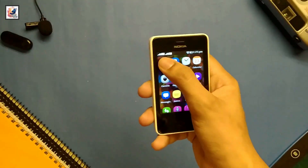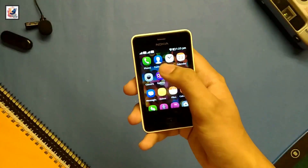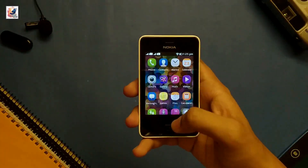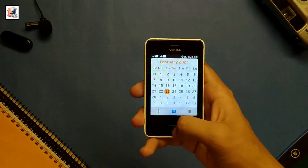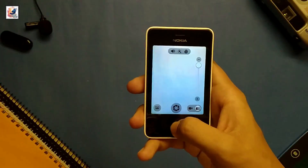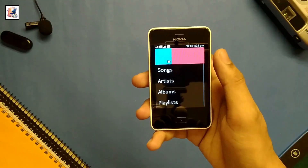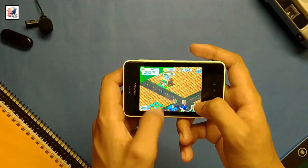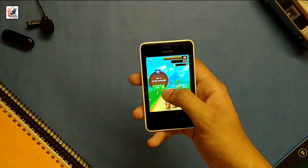Now let's talk about the processor and OS. Right now the phone is running Nokia Asha Platform 4.1. The smartphone comes with 64MB RAM and 128MB ROM. The phone runs completely on a Java system and it is running very well — I am facing no problems. You can also play some games on it.